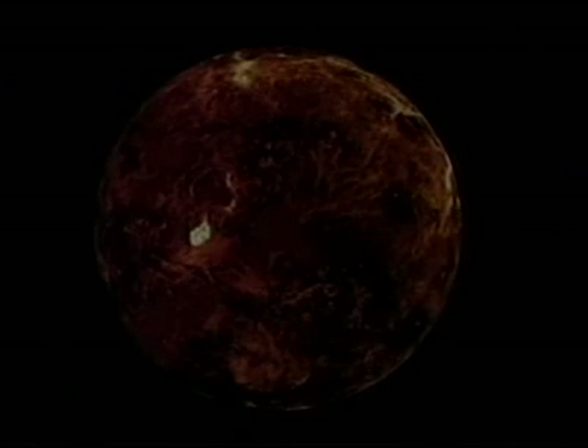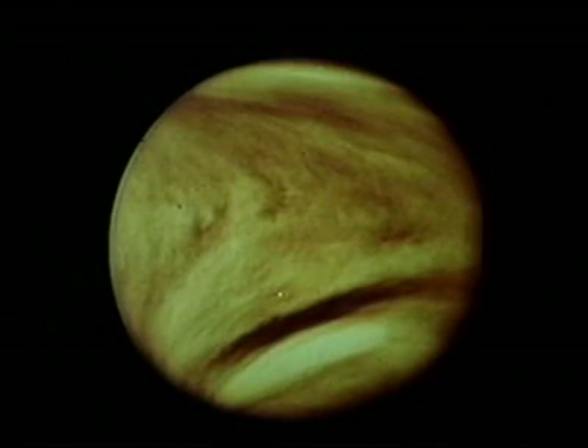Venus is the second planet from the sun. Venus is hotter than Mercury because its thick clouds trap heat from the sun. The surface of Venus has mountains, valleys, and volcanoes.